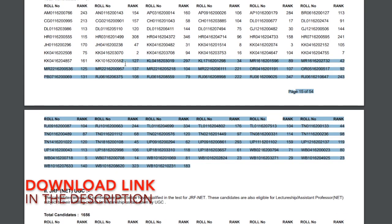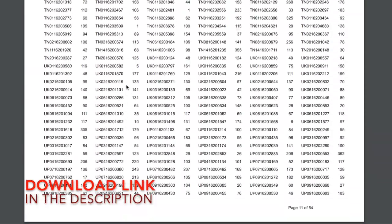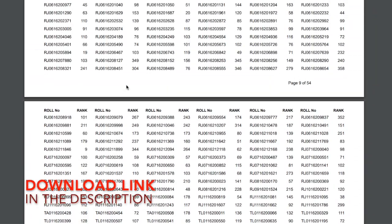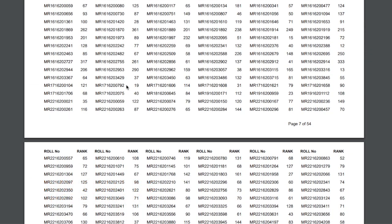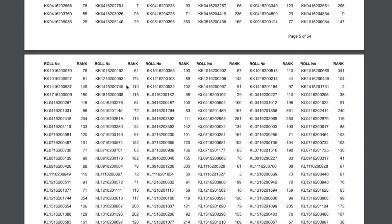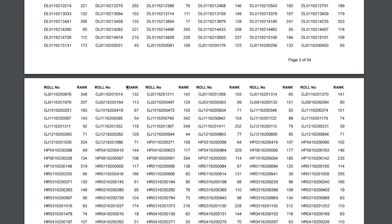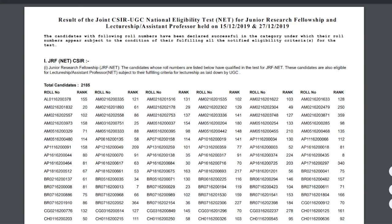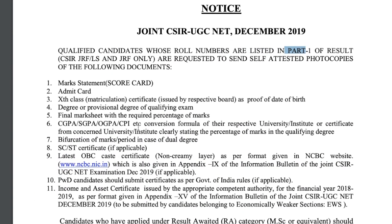I'll give you the PDF link so you can download and check whether you are CSIR JRF or UGC JRF. By now you are probably already aware, but in case of any confusion you can recheck. If you are CSIR JRF, you need to follow this particular video completely, as these are the documents you have to send.